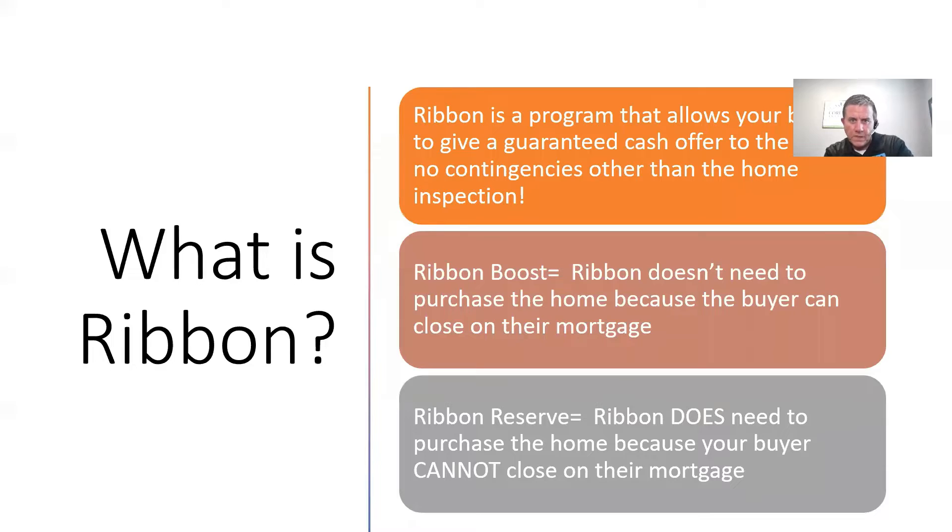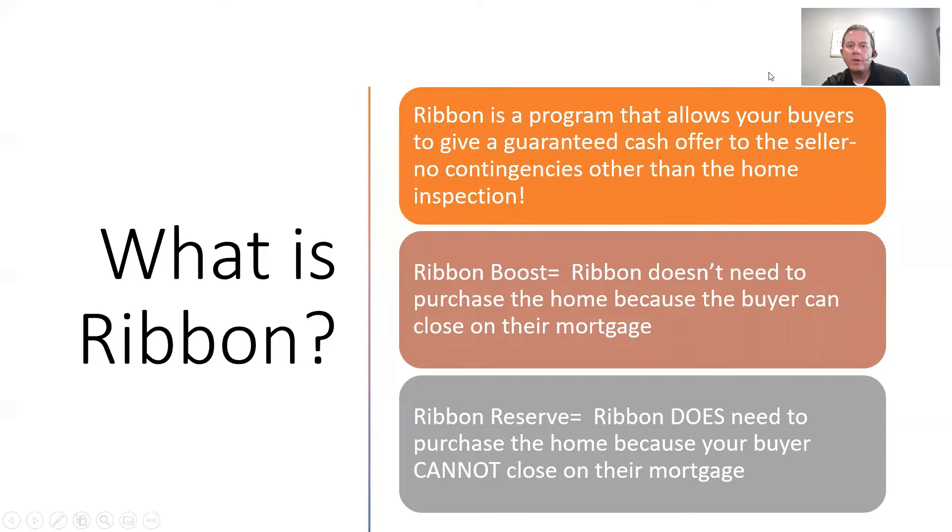So what is Ribbon? Ribbon is a program that allows your buyers to give a guaranteed cash offer to the seller. There are no contingencies other than the home inspection. That is exactly what Ribbon provides — it is a guaranteed sell for the seller. You're going to hear me say that multiple times throughout this.